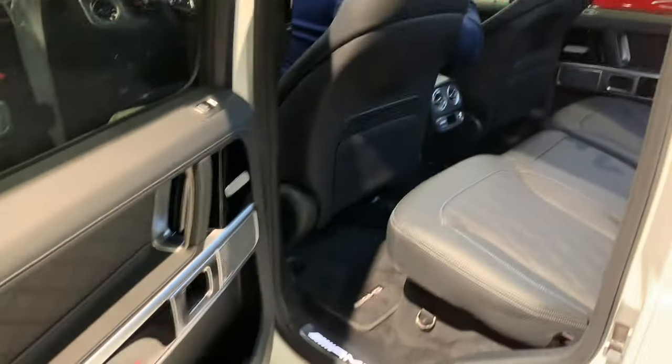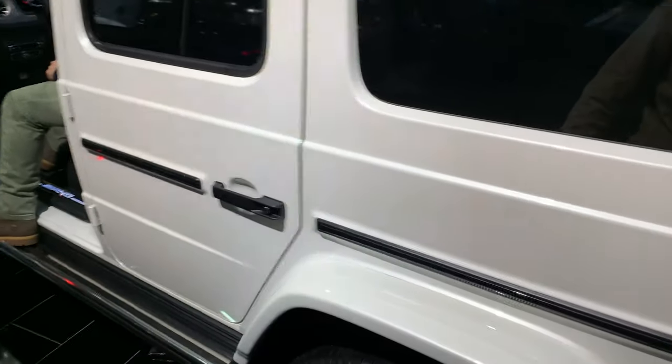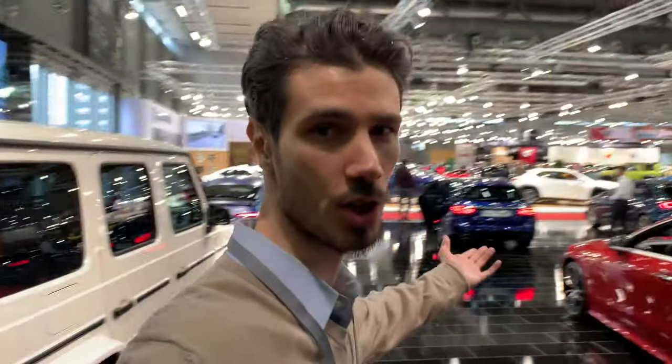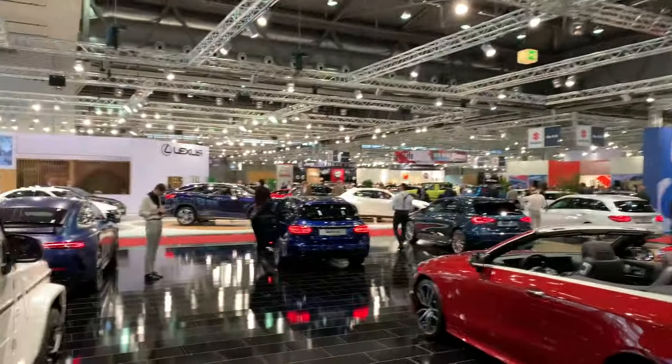That's pretty much it guys. I don't need to mention this car is super spacious — it's still a cool car despite its boxy look. Tell me what you think in the comments below. Liking this video helps me a lot, and subscribe to the channel. We're here at the Vienna Car Show, so subscribe and watch other videos — there are a lot of other cars to see. Stay safe on the road, see you in the next video, bye bye!